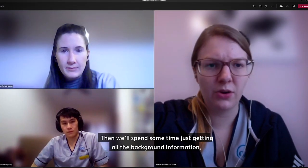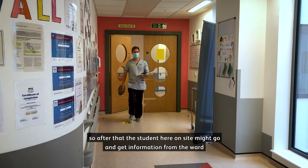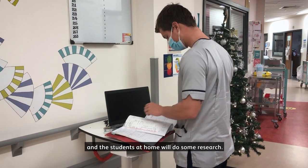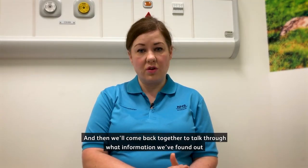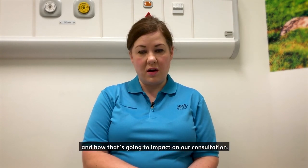Then we spend some time getting all the background information. The student on site might go and get information from the ward, and the students at home will do some research, and then we come back together to talk through what information we've found and how that's going to impact on our consultation.